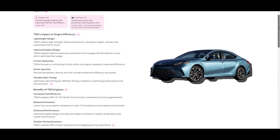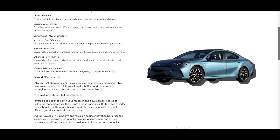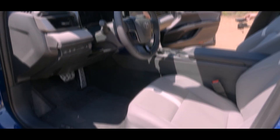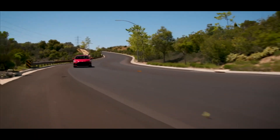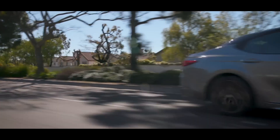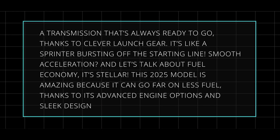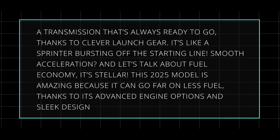Toyota's current engine tech is seriously impressive. They've worked hard to make engines that give you both power and fuel efficiency, thanks to their TNG concept. These engines are super efficient, squeezing every bit of energy from fuel, which means less waste and better gas mileage. You can now choose a hybrid engine for any Camry model. Toyota engineers have gone all out with fancy tech, learning from past mistakes. The transmission is always ready to go thanks to a clever launch gear system — smooth acceleration — and the fuel economy is stellar.